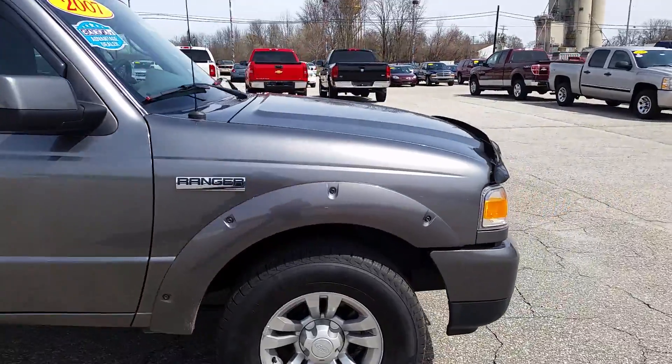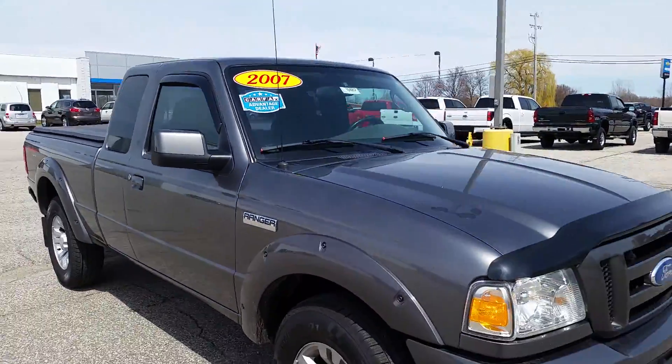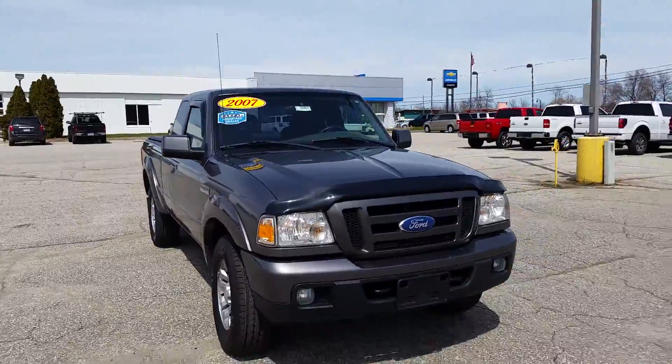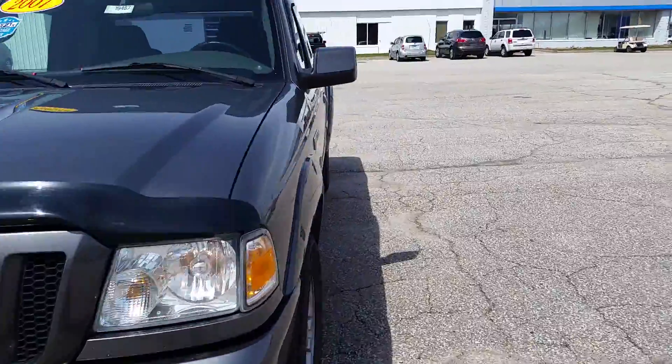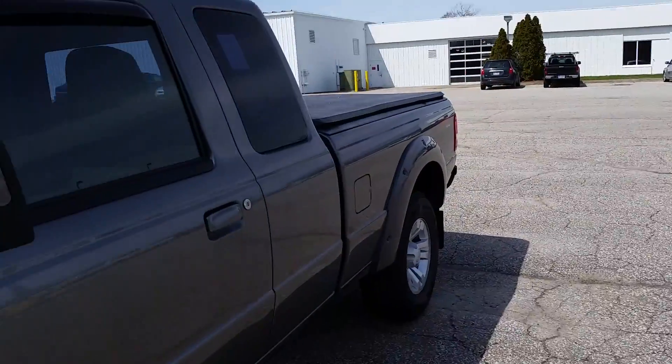But like I say, for the most part seems to be in pretty good shape — started up no problem, seems to check out. Got your tow hooks, fog lights, got your tonneau cover in the back, extended cab.